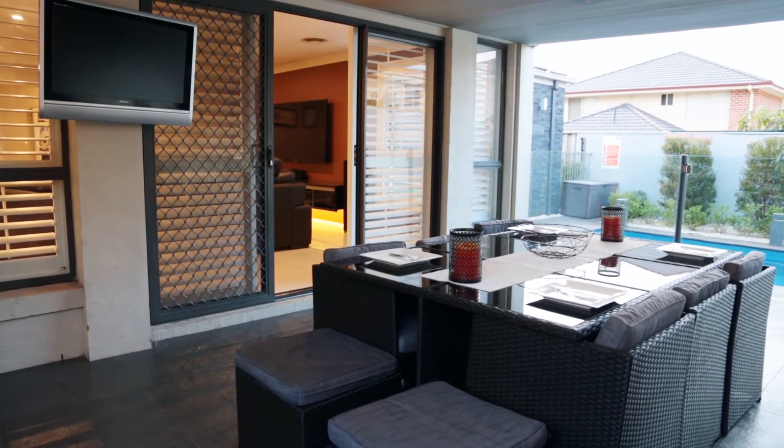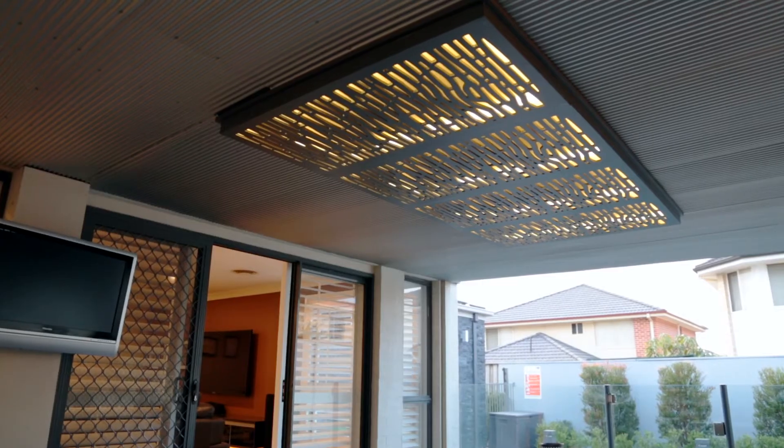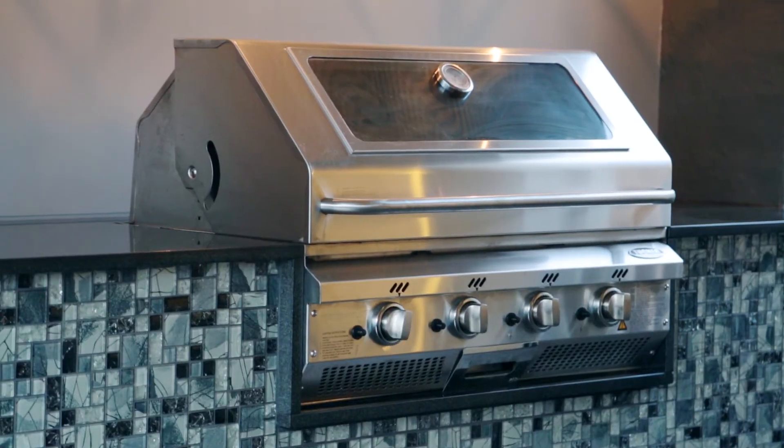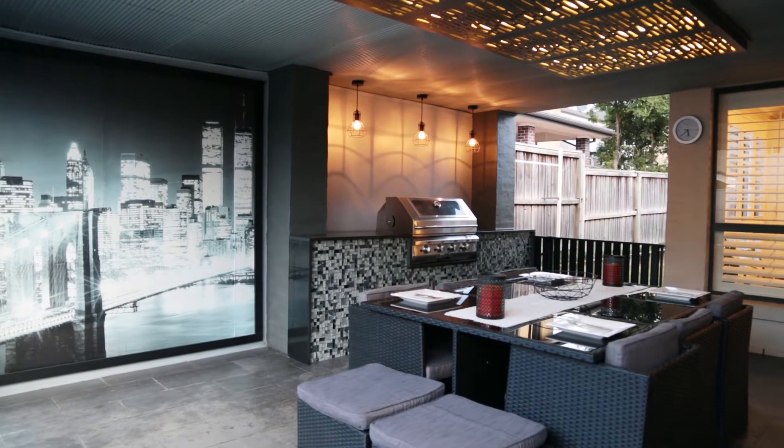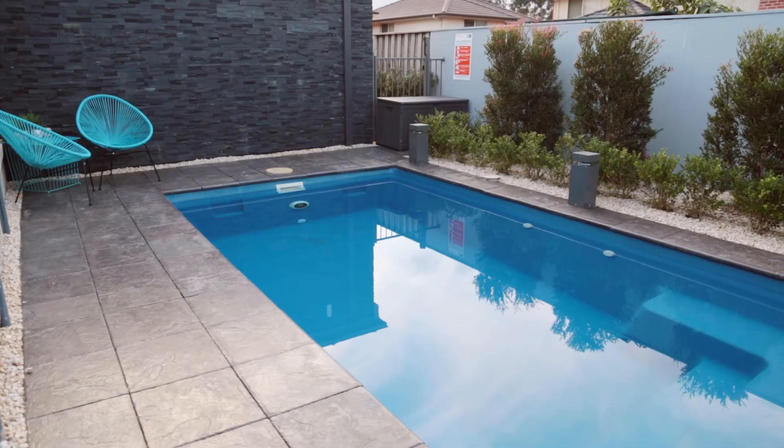Stepping out into the backyard you start to find all the little surprises we were talking about at the start. We have a stunning covered entertaining area complete with built-in barbecue, extended by granite benchtops and glass tiles, and there's a solar heated swimming pool for all year round enjoyment.